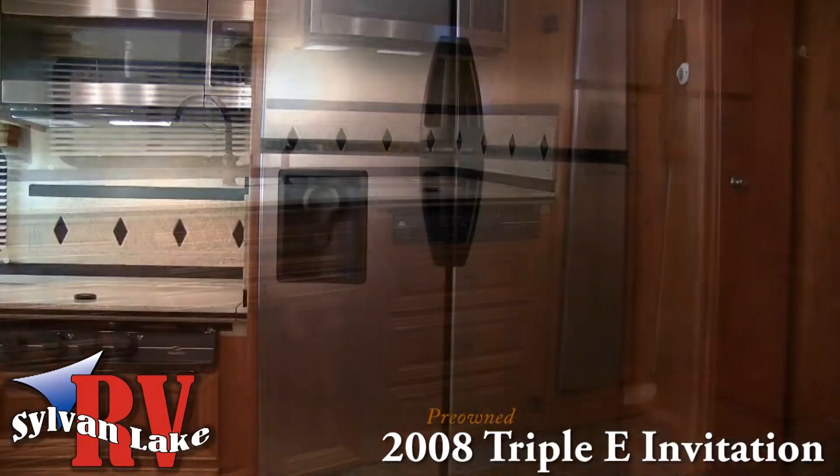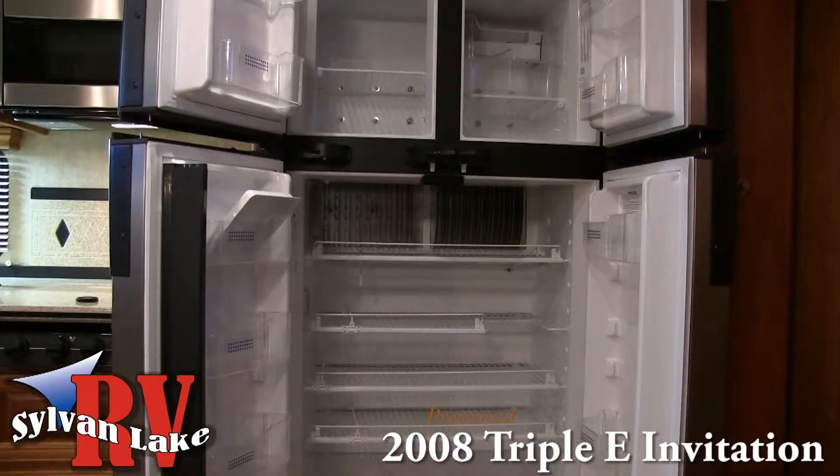And with the added space, a four-piece dinette and large four-door refrigerator, your guests can dine in comfort.